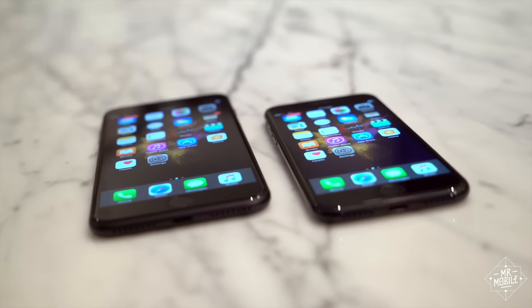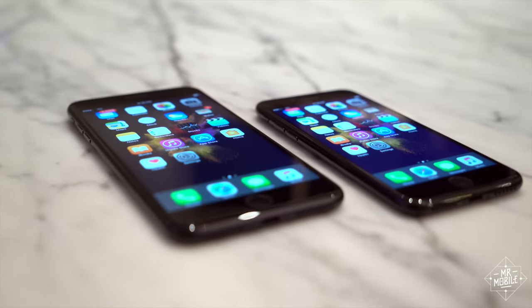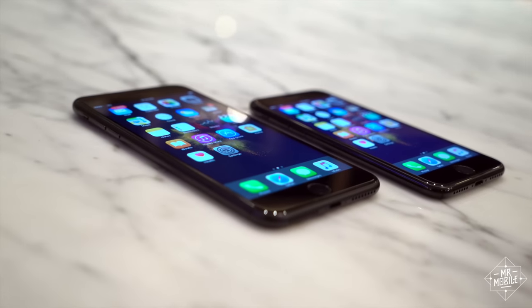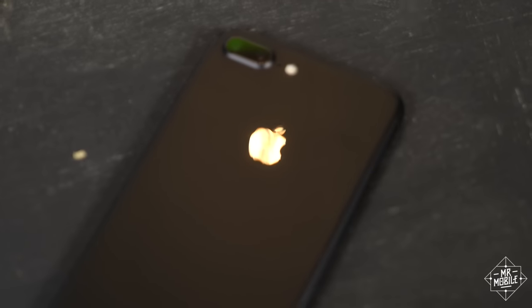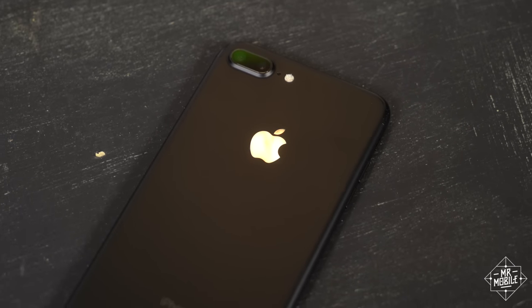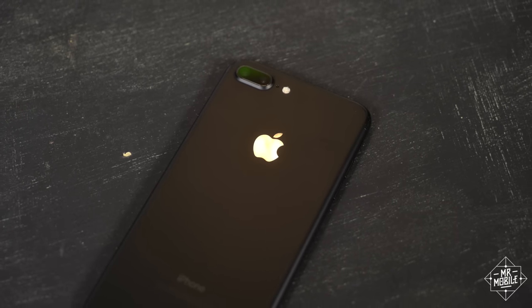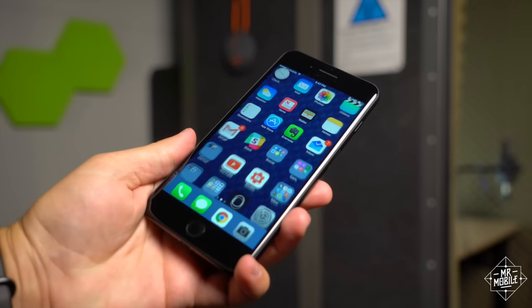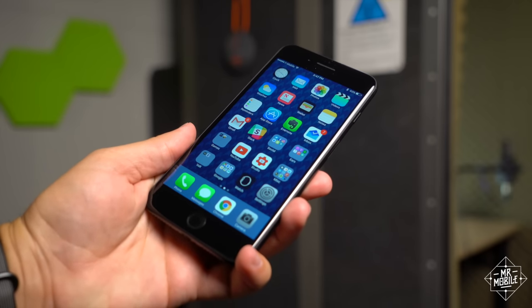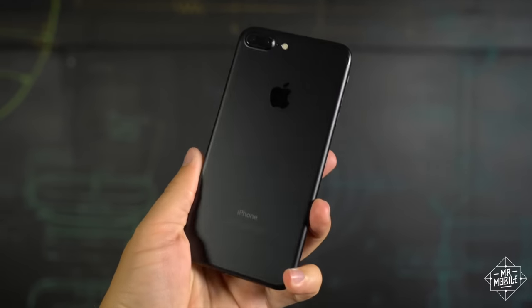But if the top of your list is having the new iPhone, and you want the absolute best iPhone, well, the Plus is your pick. I realize this is a predictable conclusion, because after all, that's what the Plus was built to be. But hey, sometimes companies achieve what they set out to. In my view, the iPhone 7 Plus is the iPhone most likely to keep you happiest the longest, even if it takes your wallet a little longer to recover.